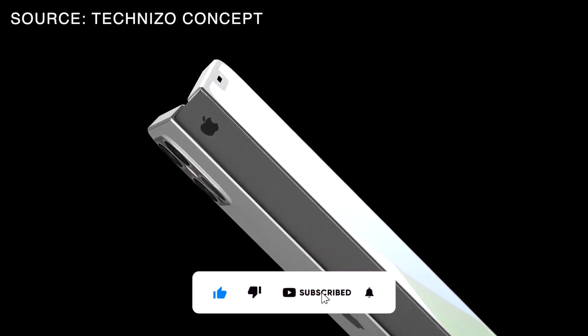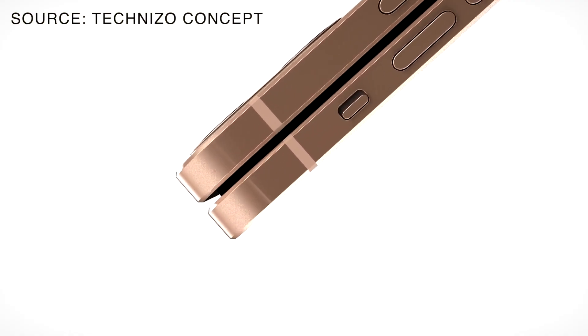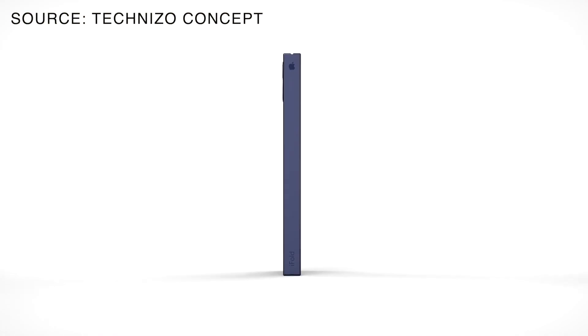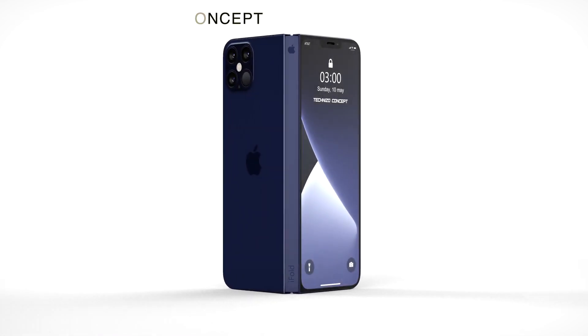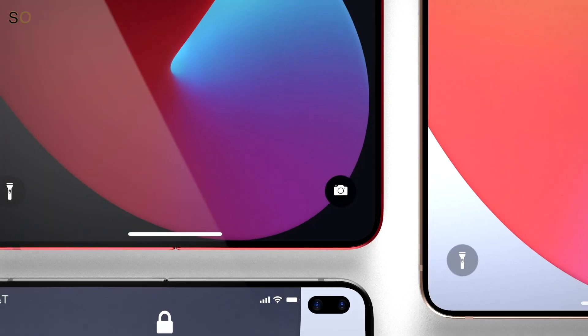As for the price, the foldable iPhone is expected to be expensive. The rumors suggest a price tag around $2,000. But as far as we know Apple, it will probably be around $1,990 or $1,999 for the most basic model.